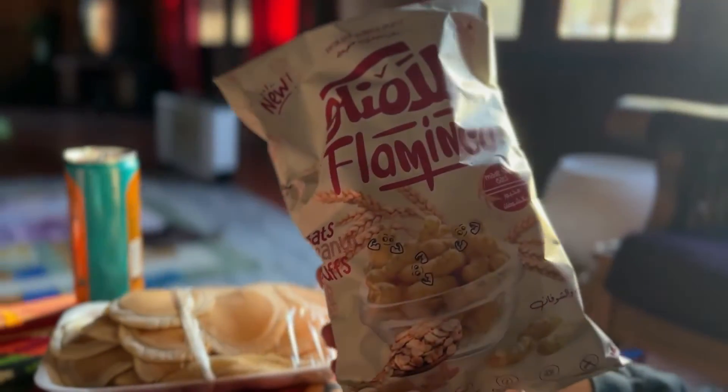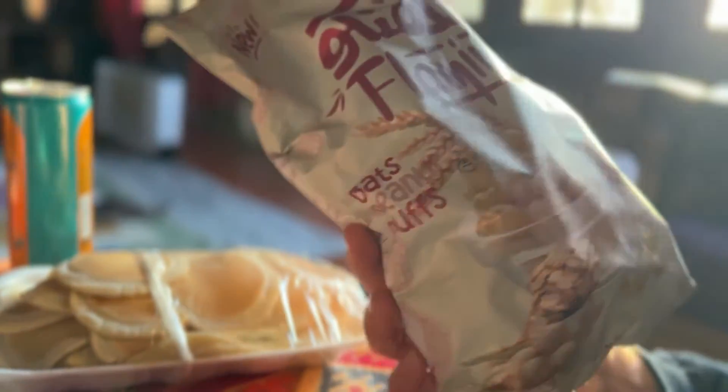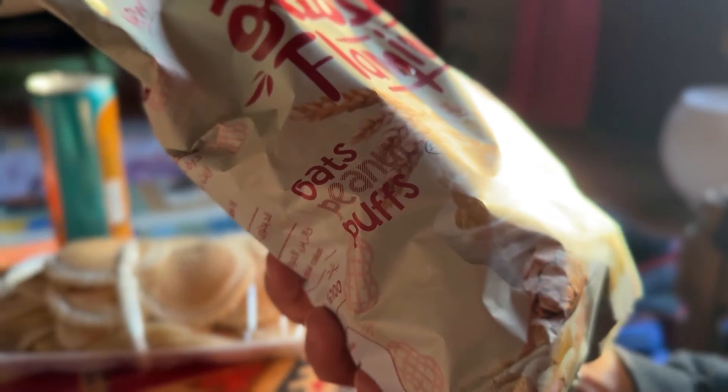It's called Flamingo, made with oats. They look like puffy Cheetos without the cheese — oats, peanut puffs. All right let's try it. A puff for you, one puff for me. Two puffs for me! All right, with a little powder around. Ready? Cheers.